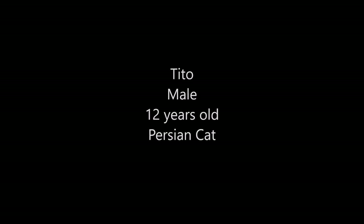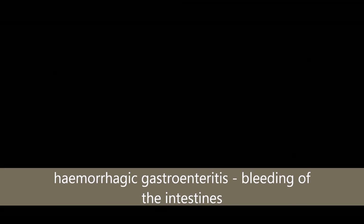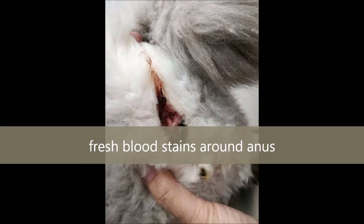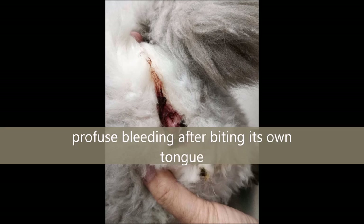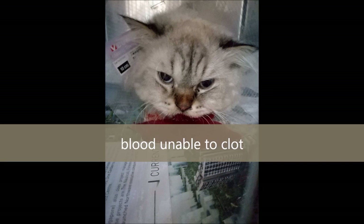On 23 June 2017, Tito, a male 12-year-old person with hemorrhagic gastroenteritis, which is bleeding of the intestines, was brought to Tuapayo vets. There is fresh blood stain at the anus, profuse bleeding after biting its tongue, and blood was unable to clot.